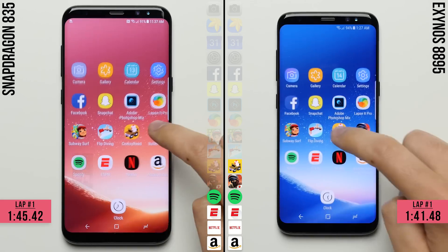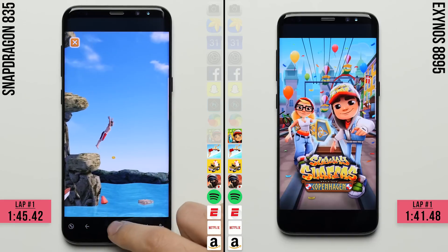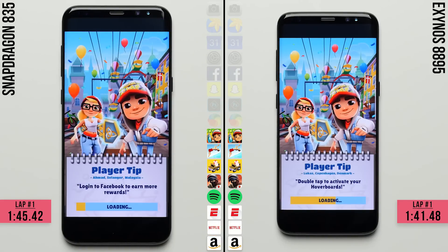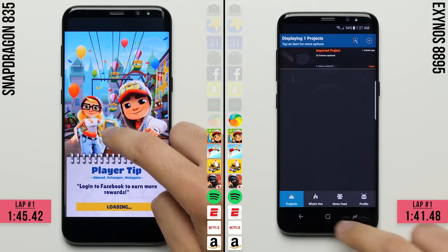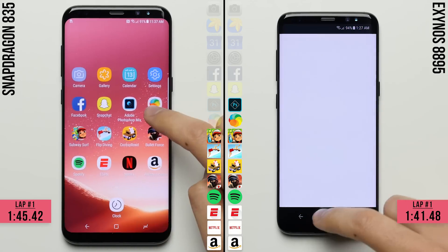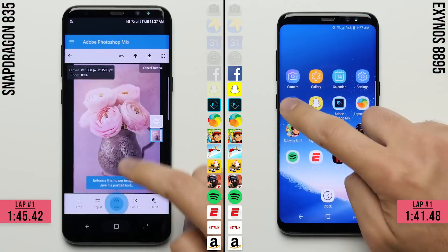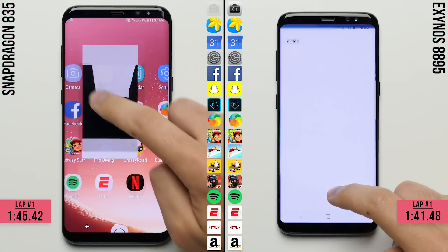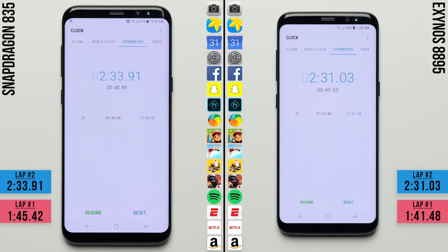The big question is how will each do in terms of RAM management. The Exynos variant fails to keep Subway Surfers open — and the Snapdragon has to reload the game as well. The Snapdragon variant did load Subway Surfers faster in the first lap, so it should be able to close in on the Exynos variant's lead. But unless one of these phones has more apps stored in RAM than the other, there won't be much difference — and so far they're pretty much going toe-to-toe in the second lap, with the Exynos variant finishing just two seconds ahead. Anything less than three seconds is below the margin of error, so I'm going to call this one a tie.